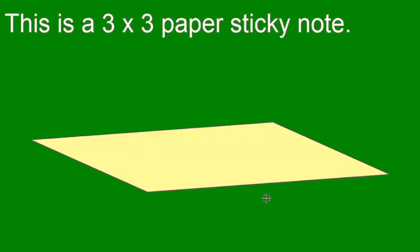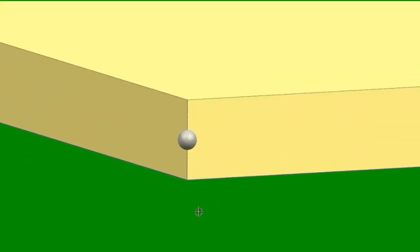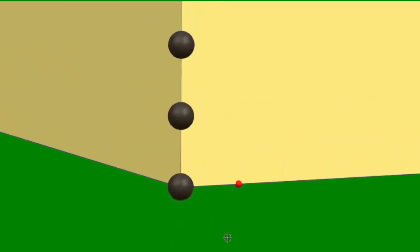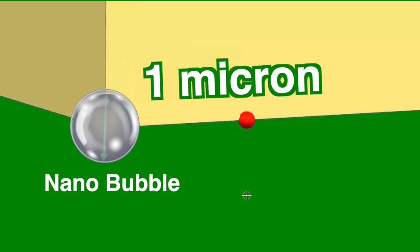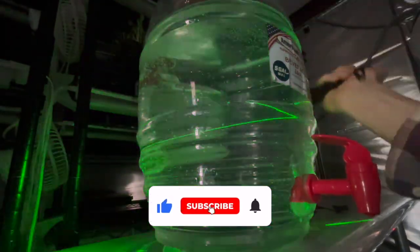Within this cup are nanobubbles. A nanobubble is less than a micron in diameter. A micron is one millionth of a meter, or one thousandth of a millimeter. When things become this tiny, sometimes they take on unique properties.